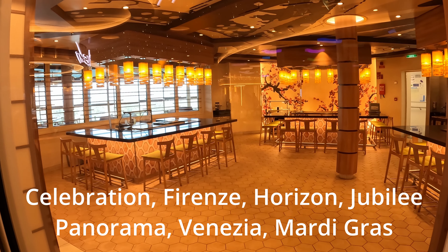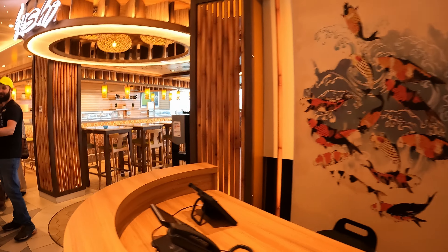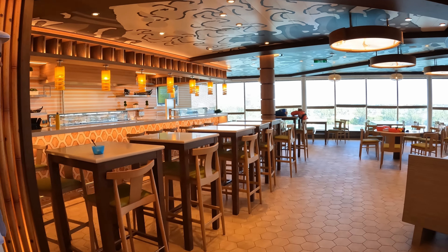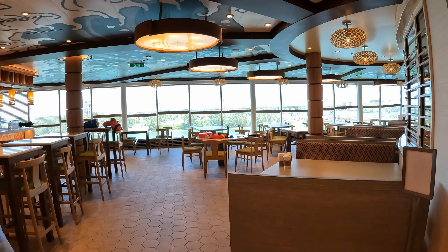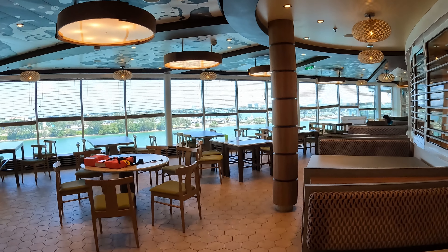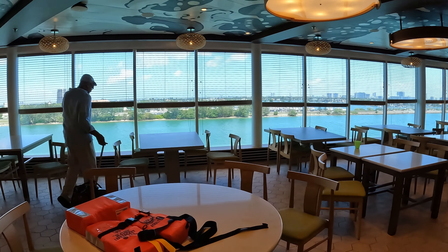On these ships you have something that's relatively new to Carnival — it showed up in the last few years — Banzai Teppanyaki. A lot of people consider this the best place to eat on a Carnival cruise ship, but it is also a pay venue at $49 per person. They do the regular hibachi show just like you're used to, which is pretty cool on a cruise ship.